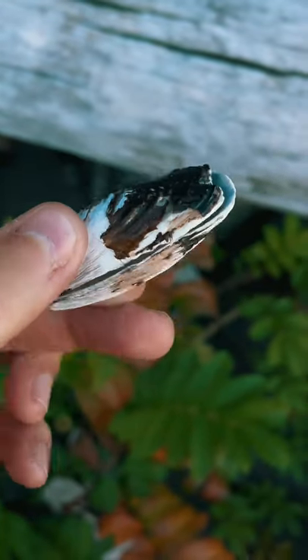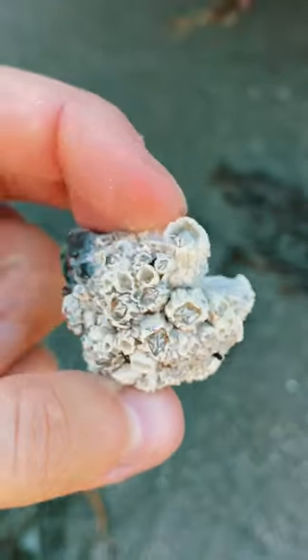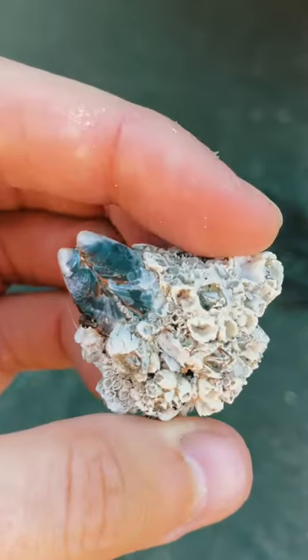So what happens to an animal like a shellfish when it becomes overly infested by these native barnacles? Well, take this mussel for example. It became so infested that it could no longer open or eat, causing it to suffocate. It's sad, but hey, that's nature.